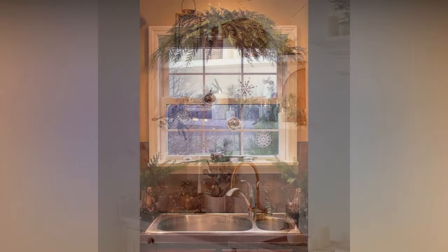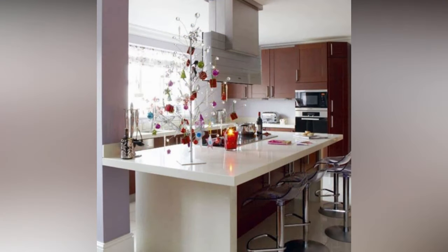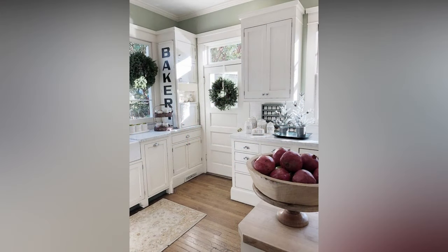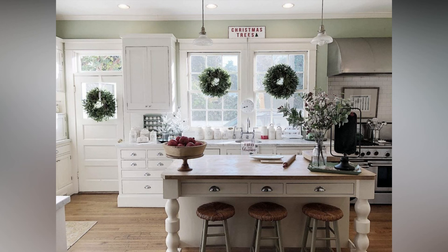Well, there you have it, folks! Our ultimate guide to Christmas decoration ideas for your kitchen. Whether you're going for a traditional look or something more unique and whimsical, there are countless ways to infuse your kitchen with the magic of the season. Remember, the key to successful Christmas kitchen decor is to have fun with it and let your personality shine through. Create a space that brings joy to you and your loved ones during this special time of year.